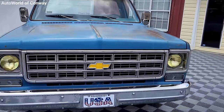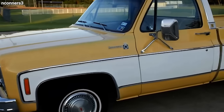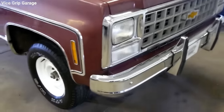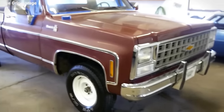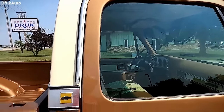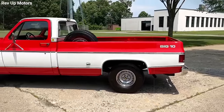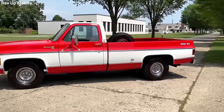Here's the kicker: the Big 10 had a secret weapon. While other trucks were struggling with the new catalytic converters required in 1975 — which meant filling up with more expensive unleaded fuel — the Big 10 sidestepped that whole mess. Thanks to its gross vehicle weight rating, it dodged the catalytic converter requirement, offering relief to truck buyers, especially fleet operators still enjoying cheaper leaded fuel.